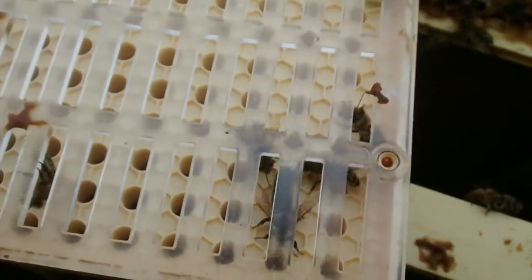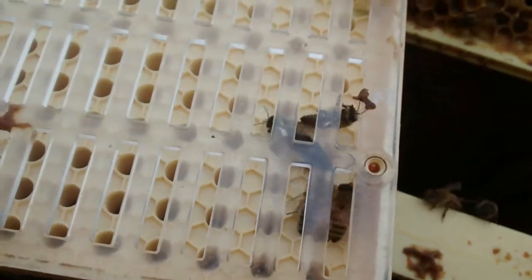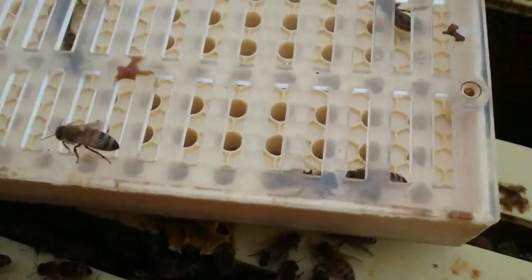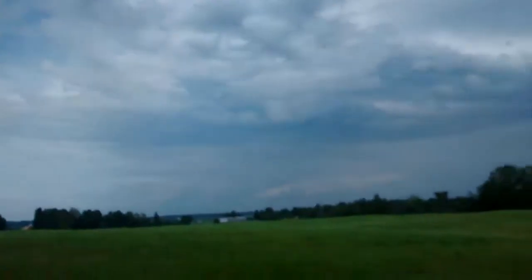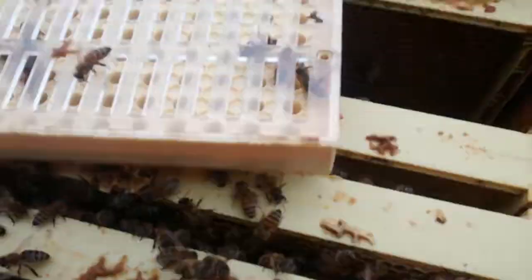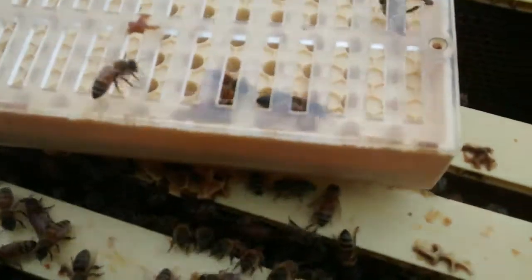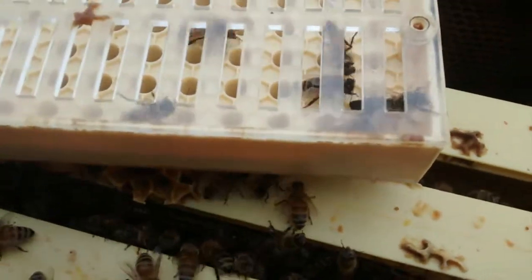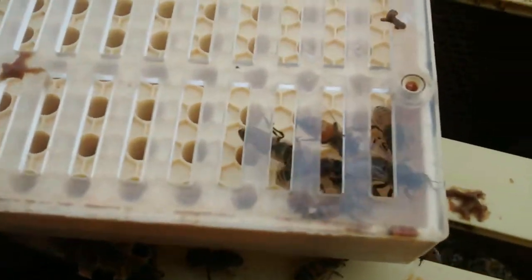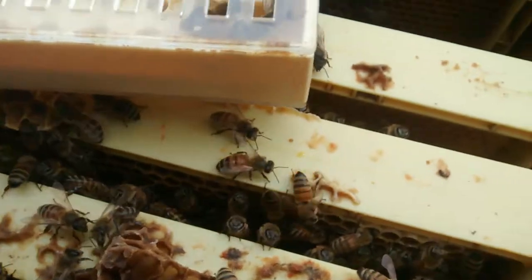Here's the queen. We caught her in the queen catcher — she's in the Nikut now. Probably doesn't show up on camera, but there's thunder boomers and these bees are pretty well behaved. In addition to being some of the best producers, they've got a really nice temperament. This is some genetics that I want to get, so managed to catch the queen.